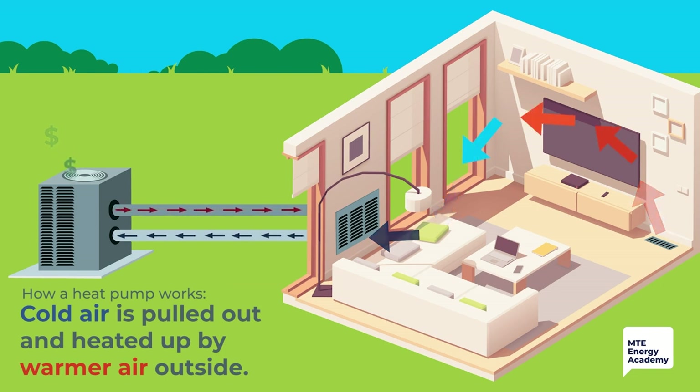Using thermodynamic principles, heat pumps use outside air to heat and cool your home. When you want heat, your heat pump pulls cold air out of your home and uses the warmer air outside to heat it back up again. When you want cold air, the thermodynamic principle is reversed. This method allows your heat pump to change the temperature in your home a few degrees at a time, which is why they are one of the most cost-effective and efficient ways to heat or cool your home.